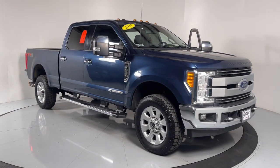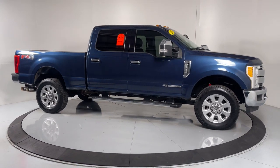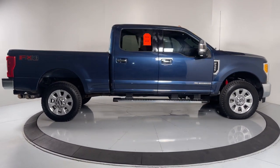You will be amazed by this 2017 Ford Super Duty. With less than 90,000 miles on the odometer, this vehicle provides excellent value.